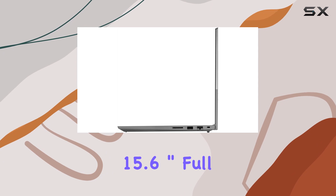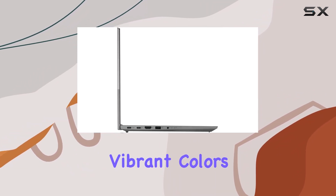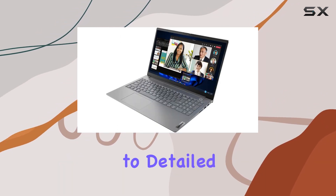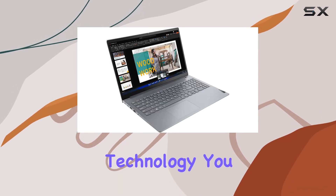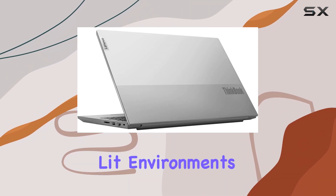The 15.6-inch Full HD IPS display delivers crisp visuals with vibrant colors, making it perfect for everything from immersive multimedia experiences to detailed work tasks. Plus, with anti-glare technology, you can bid farewell to pesky reflections and glare, ensuring comfortable viewing even in brightly lit environments.